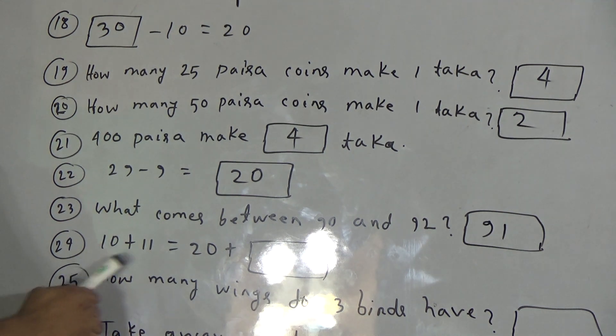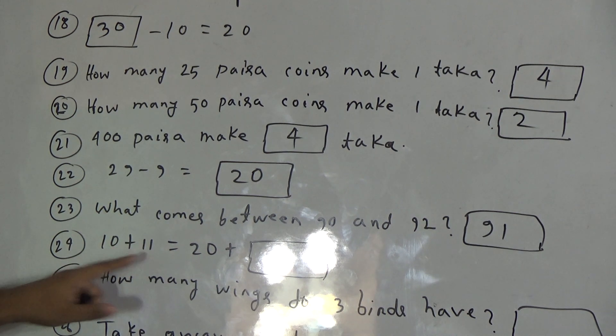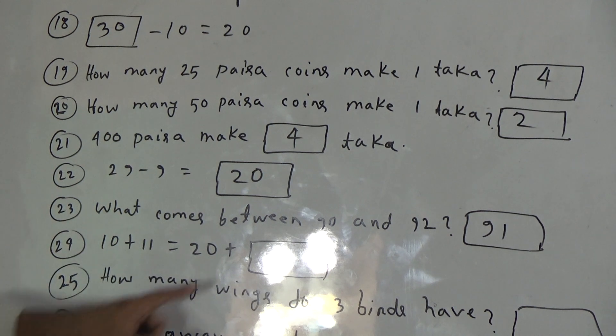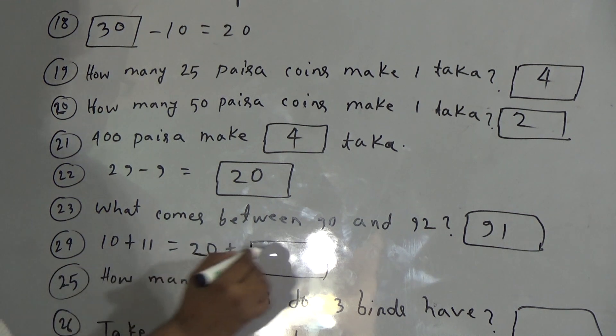Now, question 24: ten plus eleven equals twenty plus what? Dear students, on the left side, ten plus eleven exists. If we add ten with eleven, it will be twenty-one. Now on the right side, for making twenty-one, we need one. If we add one with twenty, then it will be twenty-one. So the answer will be one.